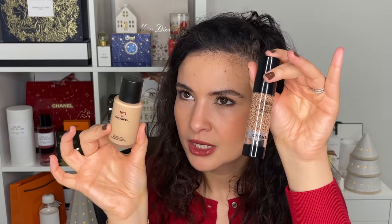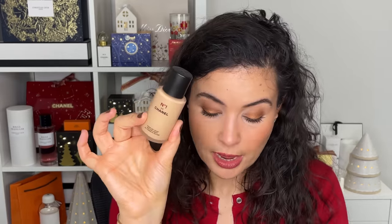Moving on to a new foundation: the Revitalizing No.1 Red Camellia foundation in shade B40. It really took me by surprise because I think it's probably one of my favorite foundations from the brand. It offers more coverage than the Complexion Touch, but the finish is so natural — not too glowy where you look greasy, not drying either. It's like a your-skin-but-better in a very natural, lightweight finish. It offers more coverage but never feels cakey or drying. It's a great foundation and I really love it.